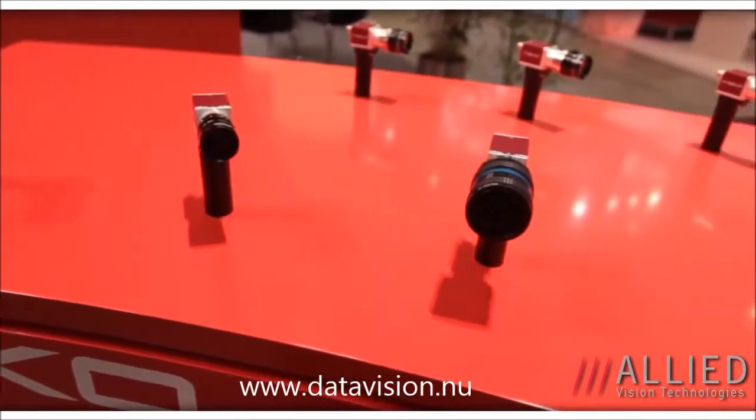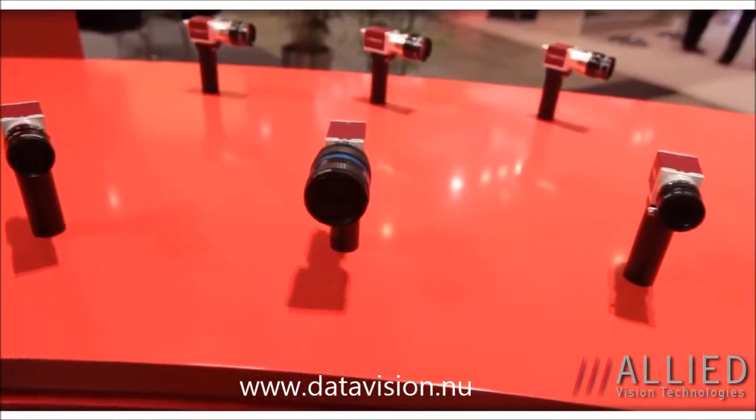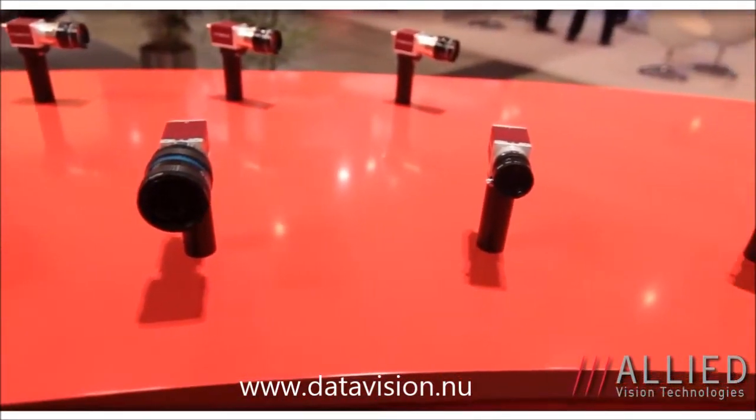Next I'm going to show you our Manta and what new sensors we have for that. Here we have our Manta product — it's one of our most versatile with a large number of sensors. This year we're introducing the Sony multi-tap sensors up to 9 megapixels with the Sony ICX814, and also CMOS sensors with a 2 megapixel and a 4 megapixel.